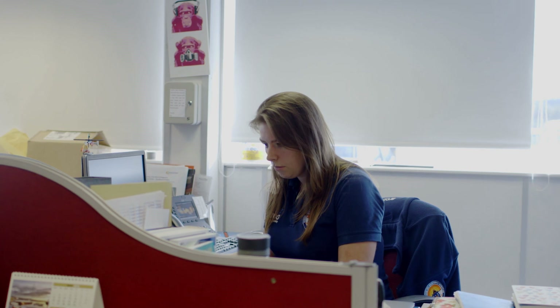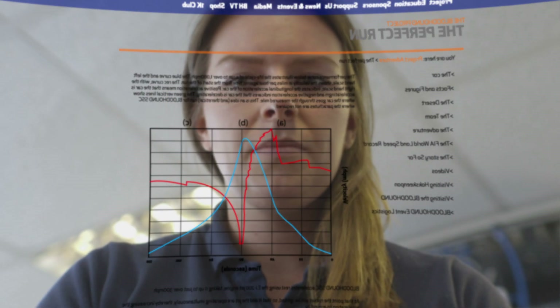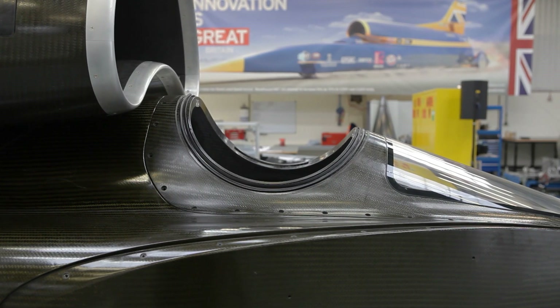My role with the team as head of IT is to make sure that the day-to-day running of the engineering office runs smoothly. We're pushing boundaries — no one's done a thousand miles an hour on land.